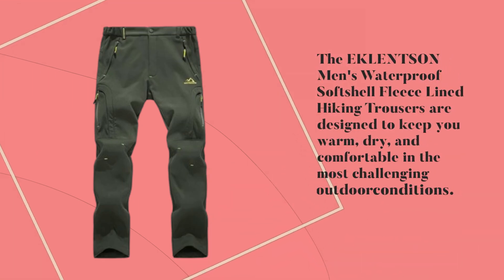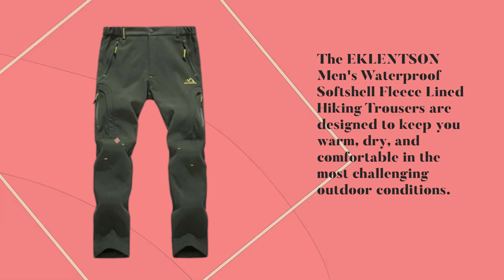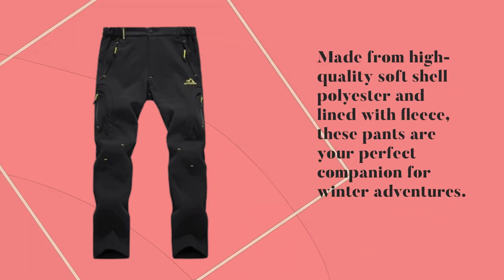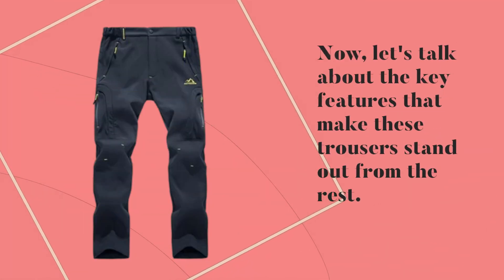The Eklentson Men's Waterproof Softshell Fleece Lined Hiking Trousers are designed to keep you warm, dry, and comfortable in the most challenging outdoor conditions. Made from high-quality softshell polyester and lined with fleece, these pants are your perfect companion for winter adventures. Now let's talk about the key features that make these trousers stand out from the rest.